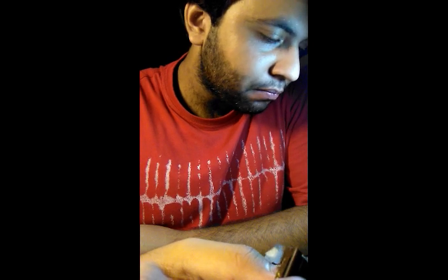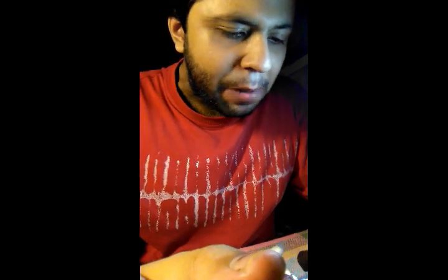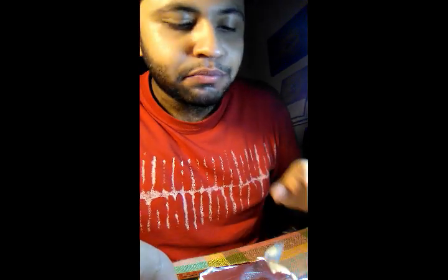This is crunchy and it is very strong in flavor. This is gelatin free, but I don't know what this means for the dark chocolate.